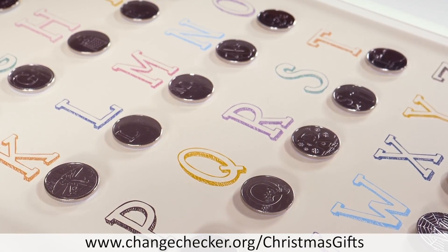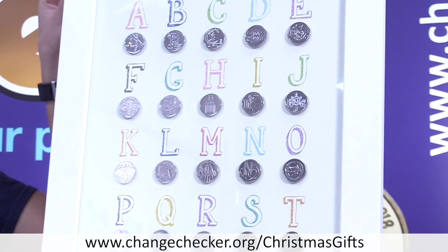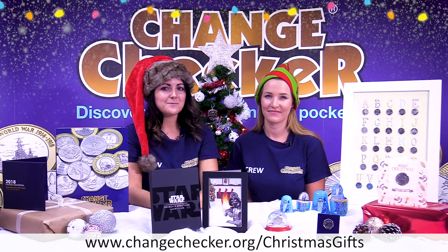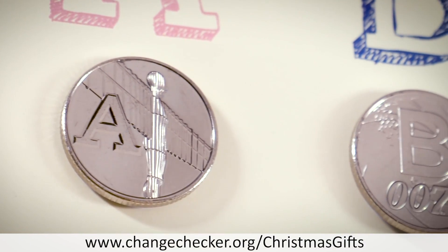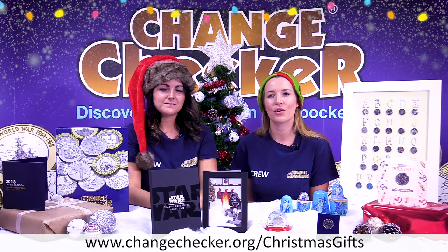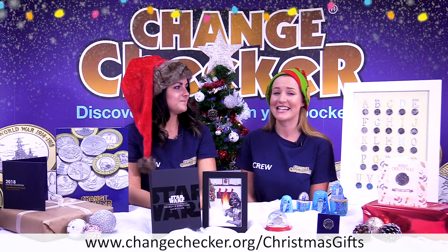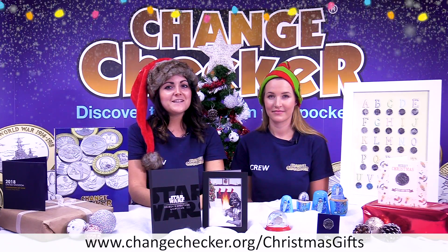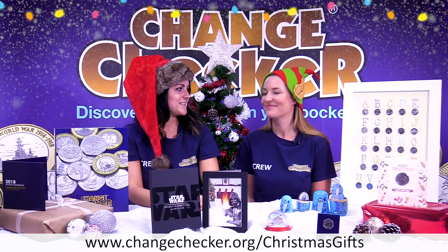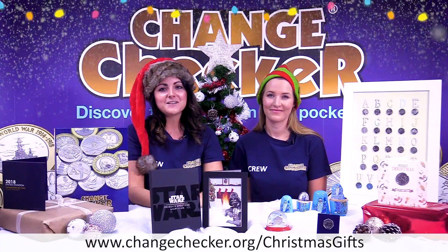Finally, to finish off the video, we've got the ultimate collection of A to Z 10p coins right here, elegantly presented in an A3 white frame. It really is the most stunning way to display all 26 of these spectacular coins, and I think it'll make for a great Christmas present this year. If you want to secure the ultimate framed collection today, just head over to www.changechecker.org/christmas-gifts where you can find every single one of these products mentioned today and a few more others. Hopefully you've seen something that's caught your eye — there are so many amazing gifts here that you could choose, or a nice present for yourself to treat yourself this year. Make sure you place your order in time for Christmas and have a lovely Christmas and New Year.